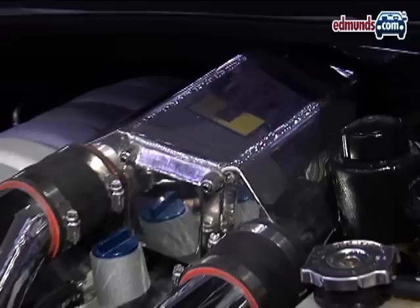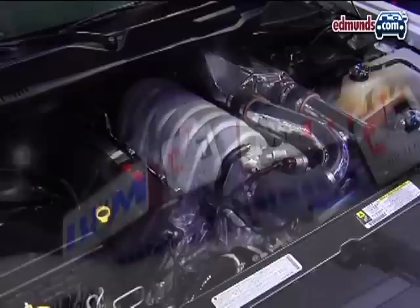There are different levels to the Hurst Challenger, but the top dog gets a 6.1-liter supercharged Hemi V8, good for 600 horsepower. Hurst has also returned to wheel making, as this Challenger gets a unique set of Hurst wheels. Also, manual transmission cars get a special short-throw Hurst shifter.